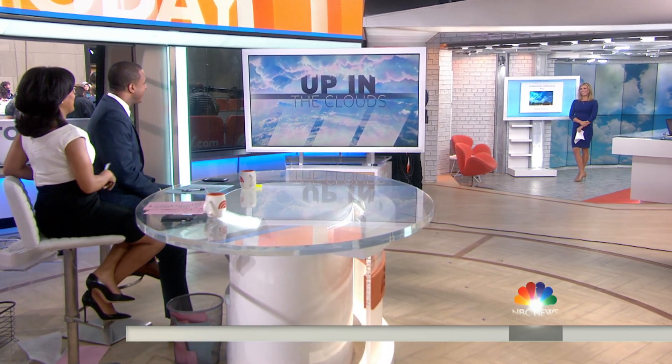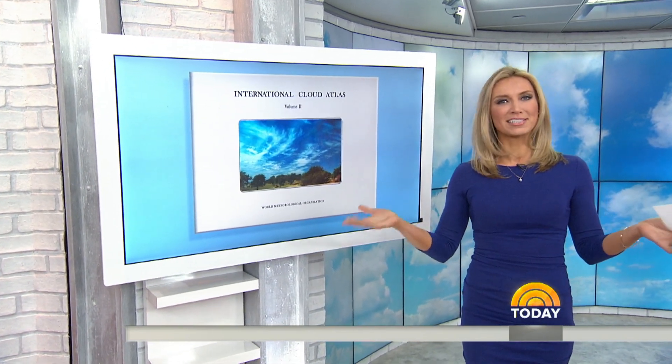The International Cloud Atlas — big day for me. Forget being on cloud nine; we are on cloud 12, because that's how many new types of clouds have been added to this historic update coming from meteorologists.